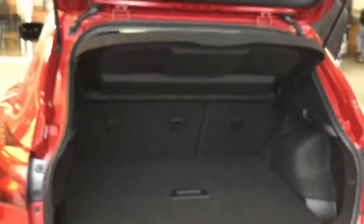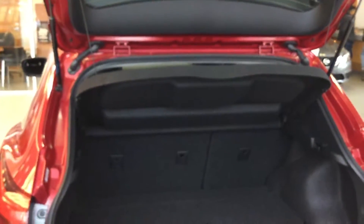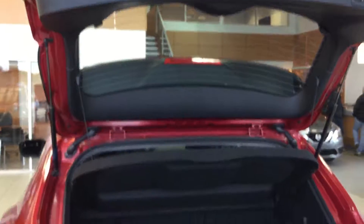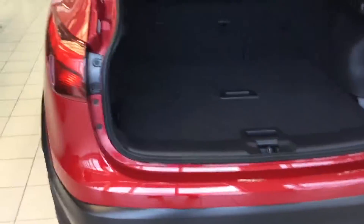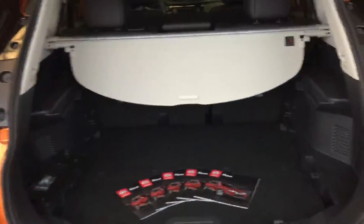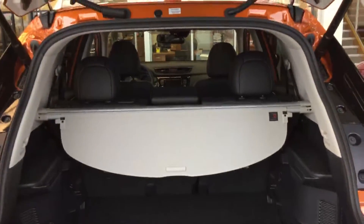As far as trunk space, the Rogue will probably have a little bit bigger volume, but the Qashqai is still excellent. The Rogue also has the shelving units, so you have that versatility of being able to set up the shelf and have the tunnel cover.